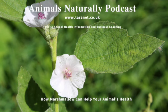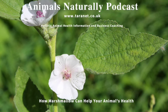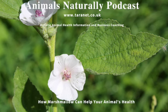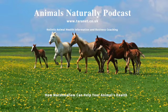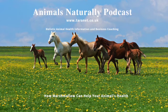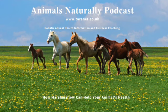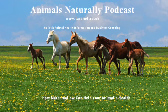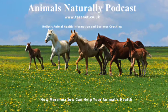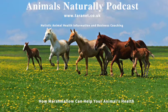So do speak to your veterinary surgeon — you might be surprised that they actually do think it's a great idea, particularly as marshmallow has been used for centuries in helping with animal and human health. To recap, marshmallow is useful as a plant to help with skincare, respiratory ailments, and gastrointestinal ailments, and it has a soothing effect. A whole range of different animals can find it of benefit. If you've got any questions on complementary therapies, please email me at info@taranet.co.uk, where you'll also find at my website a whole range of complementary therapies for animals information. Until next time, goodbye.